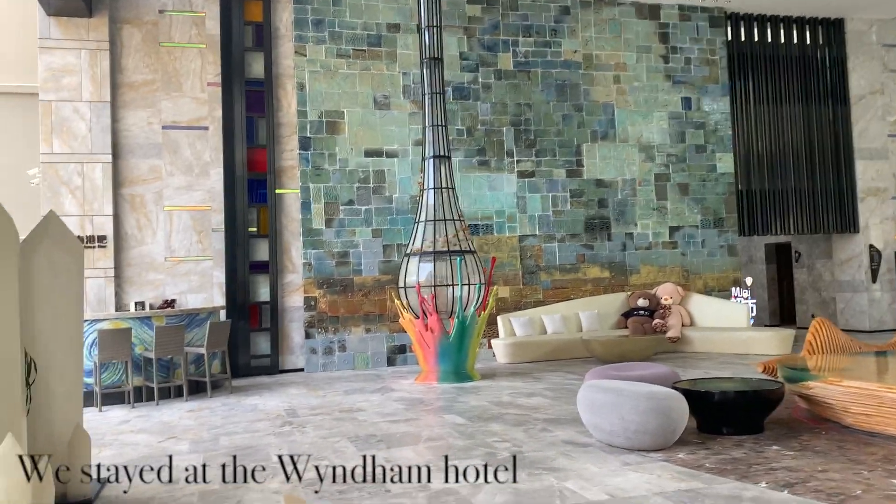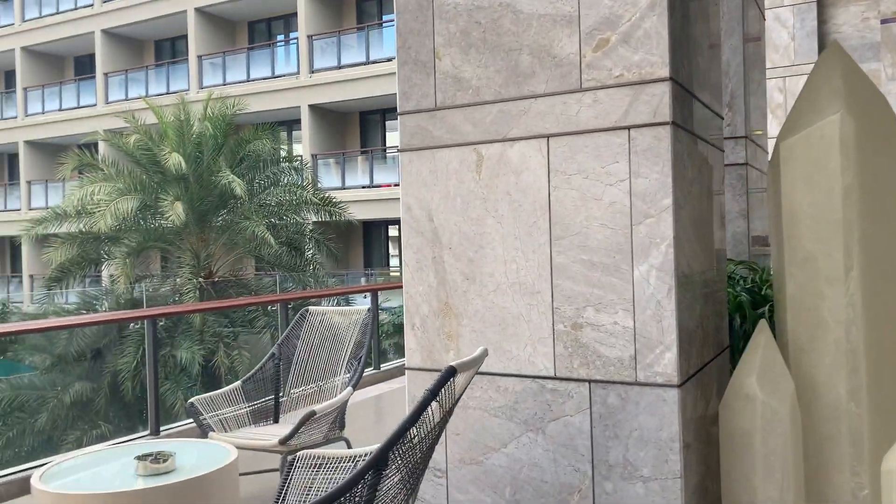I stayed at the Wyndham Hotel with friends. This is a view of the lobby, the pool area, and the area near the bay.